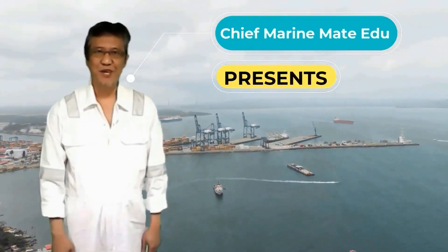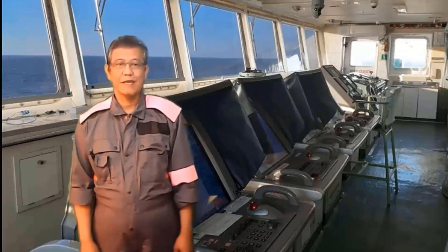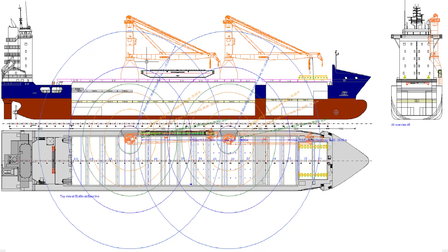Hi there! This is your Chief Marine Maid Aido, at your service. Before we start, thanks for watching. Kindly click the subscribe button, notification bell, and like it if it teaches you. Let's begin.